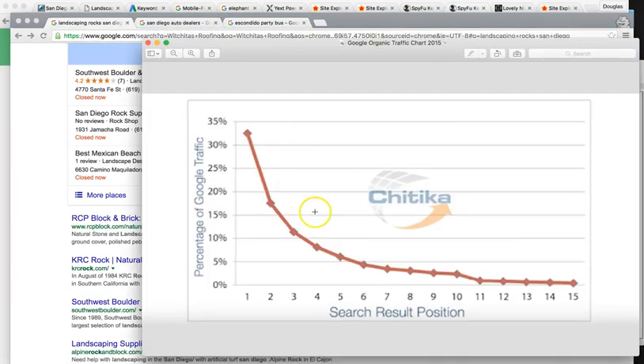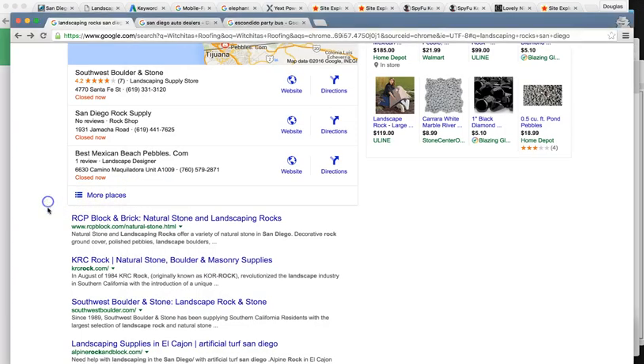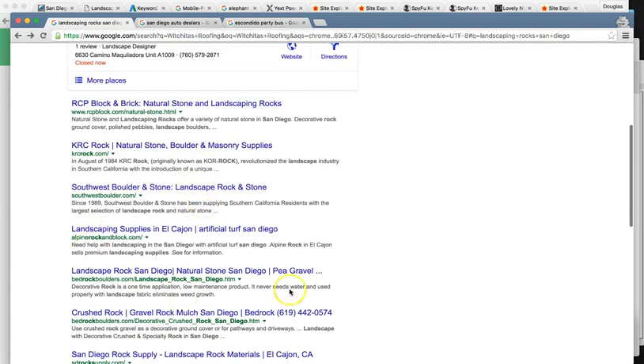This was reported back from 2015: the number one rank controls around 33 to 35% of all the clicks on the page. As you go down — number two is around 18%, number three is 11%. Page one controls pretty much all the clicks, so being in the top three really dominates. If you're not on page one, you might as well be on page 20 because it's barely 1% of the clicks. So the goal is to get them in the maps and in the organics.